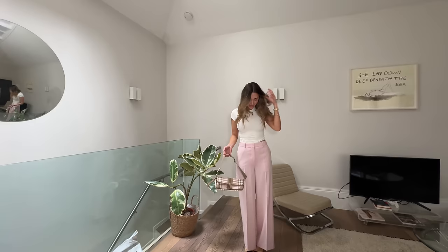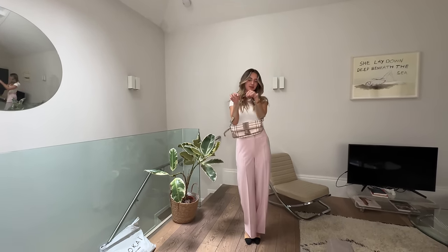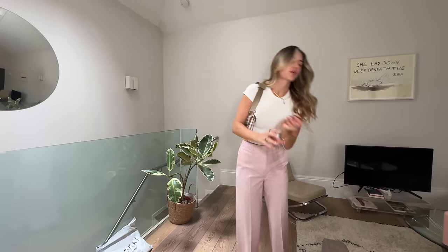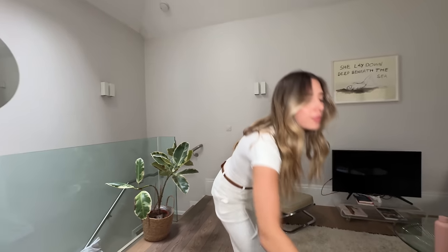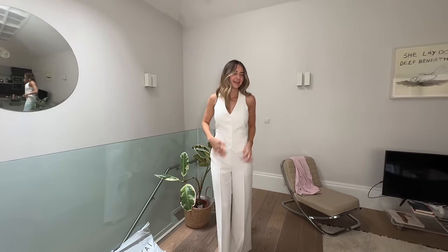I got some bits from Reiss — some smart workwear — so I'm going to try them on and show you guys. First up, some pink trousers paired with a cute little vintage pink bag. Next are the white trousers — two pockets — and I've added the belt for this one. And then this is the top I bought; it's actually a waistcoat. It's got a little thing at the back to snatch it in — not that it needs any snatching in.